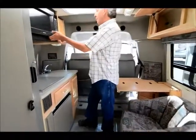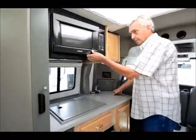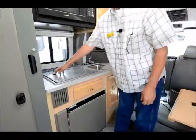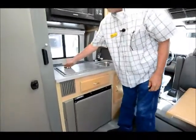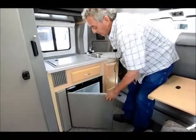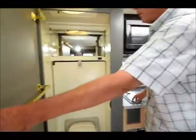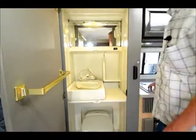It has a microwave, a stainless steel sink, and a convenient two burner stove. It has a refrigerator, a bathroom with a shower and every convenience.